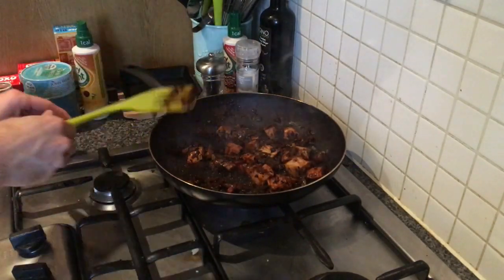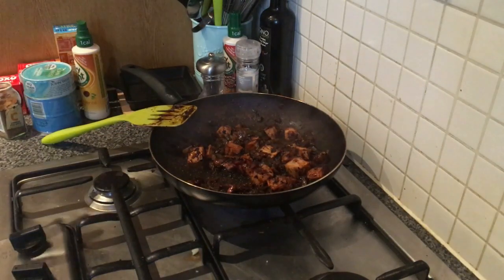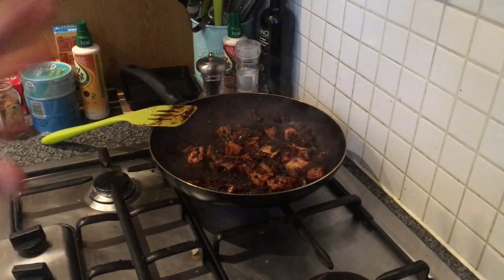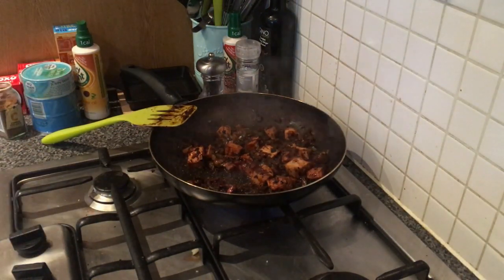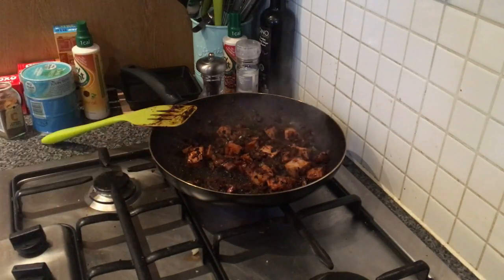That's done. It's reduced really nicely - I like a really thick sauce, almost no liquid left, just coated everything. It's not even a sauce anymore, it's a coating, which is absolutely perfect for me. The chicken is cooked - I've just tried it, it's absolutely fine. You could put yours in a little bit earlier, but when I put it in it was done in about 10 minutes.